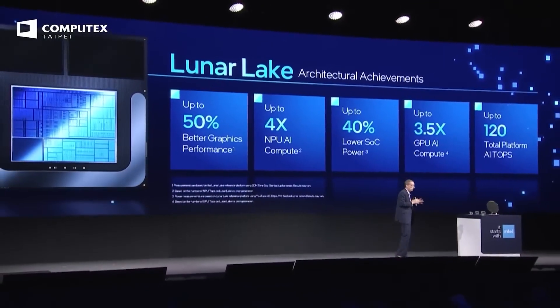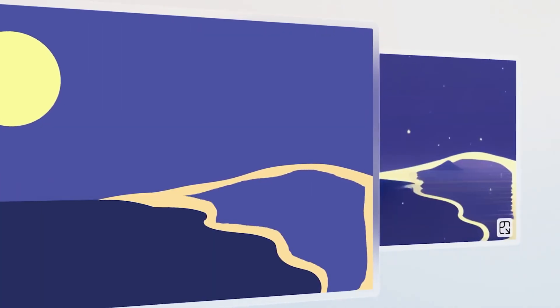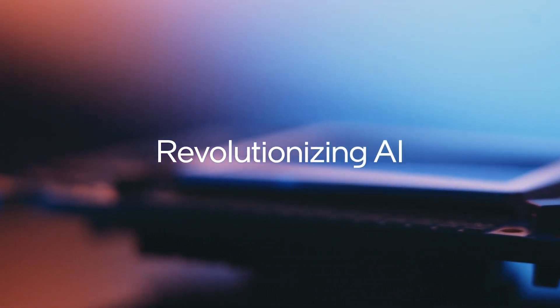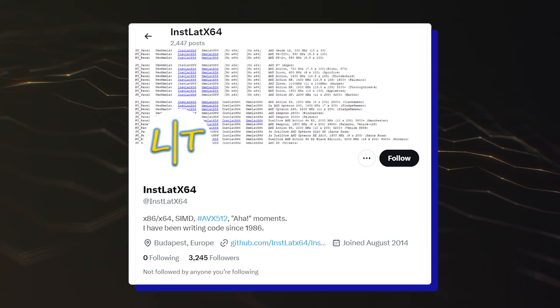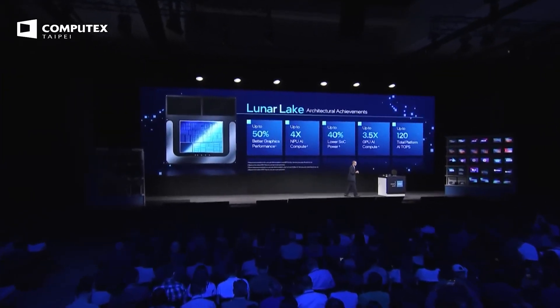Although Intel has been very tight-lipped about its Arrow Lake Core Ultra 200 series CPUs, as the chipmaker focuses its attention on the imminent Lunar Lake launch — which is a crucial product for the company's AIPC endeavors — several Arrow Lake chips have been surfacing over the last few months. Three new chips have been discovered within Intel's test platforms, and log files for these systems have revealed some interesting details.